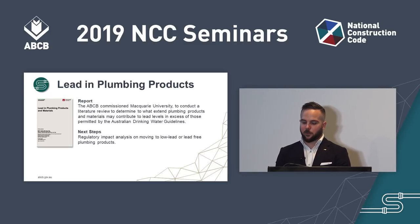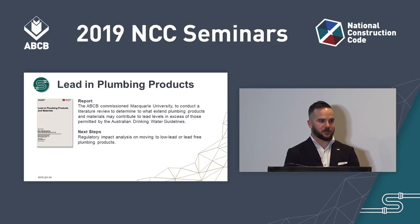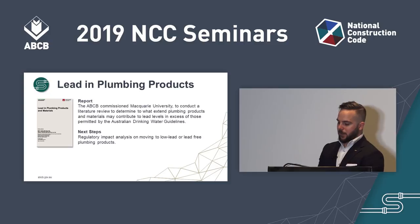That's a snapshot of the work being conducted by the ABCB in preparation for NCC 2022, and that concludes our presentation. Thank you for watching.